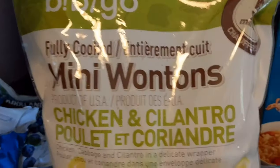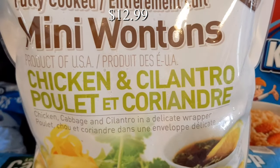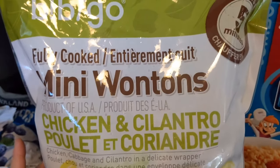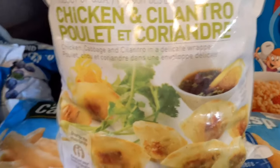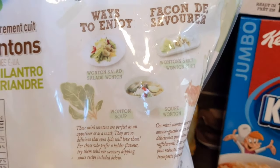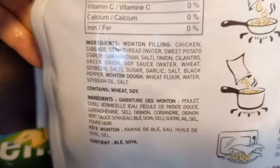Here are the fully cooked mini wontons. These are perfect for a snack or an appetizer — they're chicken and cilantro and ready in about five minutes. There are different ways to enjoy them: wonton salad, wonton soup, or wontons with rice. Here are the ingredients.